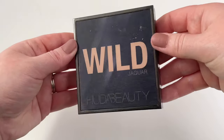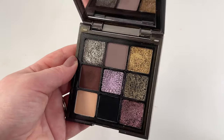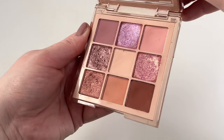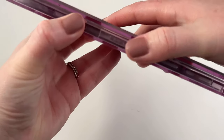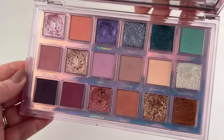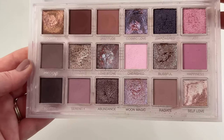Next up we have Huda Beauty. The first one being their Wild Jaguar palette — I don't love this unfortunately. I think the color story is a little bit all over the place and some of the shimmers are more topper-y, but it is pretty. One that is an absolute favorite is the Nude Light Obsessions palette — I'm obsessed with it. I love every single aspect about it, and every time I use it, I love my look. Another favorite is the Mercury Retrograde palette — so stunning. I love the color story and the shimmers are beautiful. Then we have Rose Quartz — I like it less than Mercury Retrograde, but it's another just stunning palette.